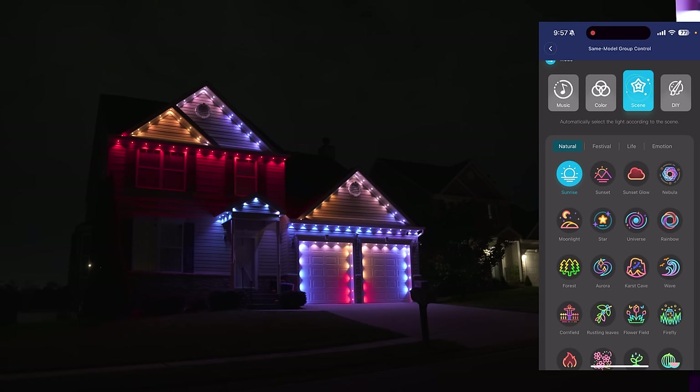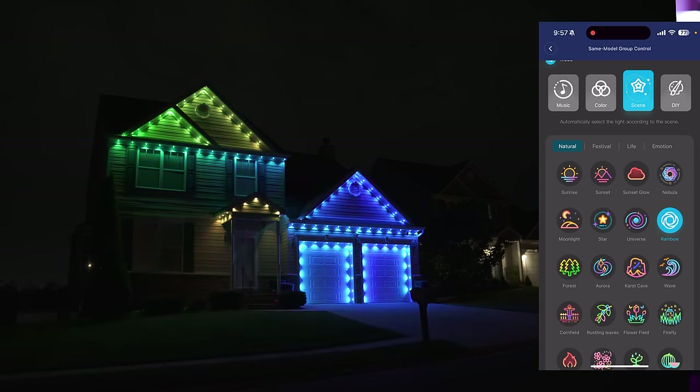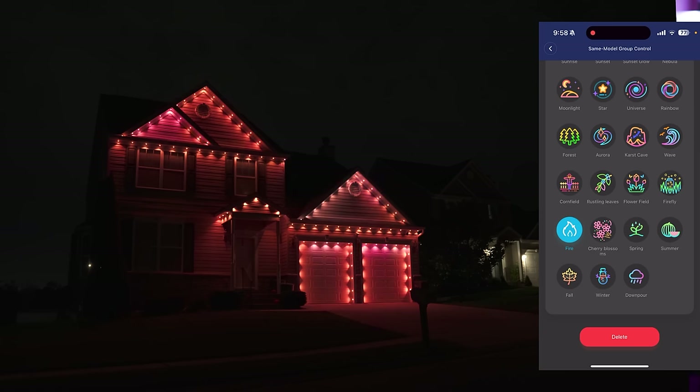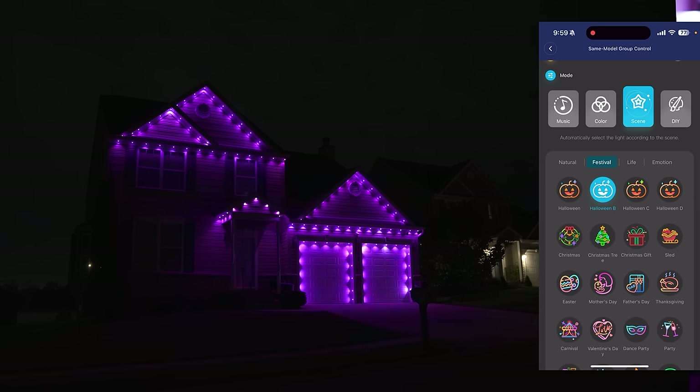But if you're not really into the custom stuff, Govee has a ton of preset animations under the scene tab. You can do rainbow animations, fire, moonlight, Christmas time, Halloween, and all sorts of cool animations.